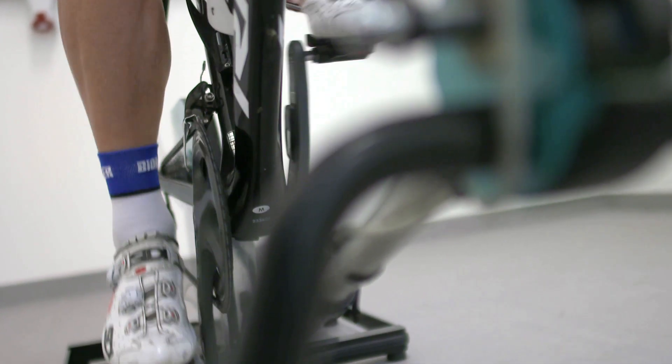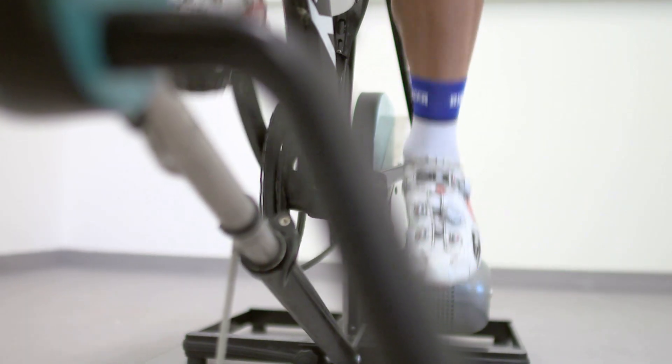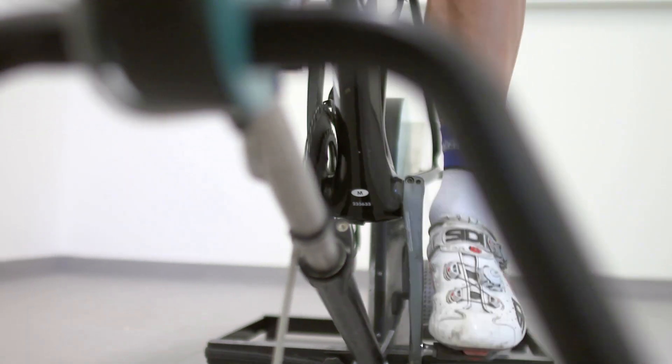If we can analyse the sweat samples, we will know how much sodium bicarbonate we need to insert into the sports drink to maintain his electrolyte levels as well.